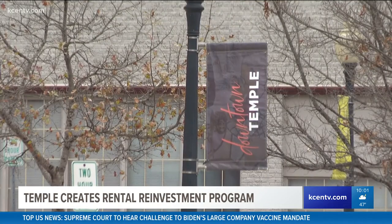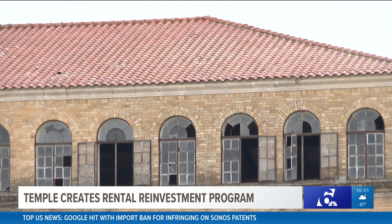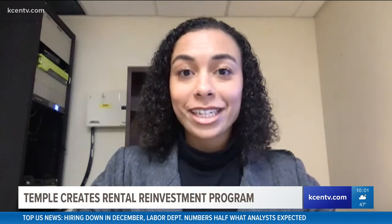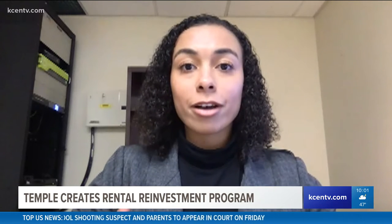The rental reinvestment program is for renters in low to moderate neighborhoods, which is determined by the Census Bureau. Once a house is repaired and inspected, it becomes eligible for rent for those using housing choice vouchers, which helps low-income families with affordable housing. It's really a goal of the city of Temple to increase affordable housing to our community members, and this will increase the number of rental properties in good condition with these new repairs and improvements made by the rental property owners.